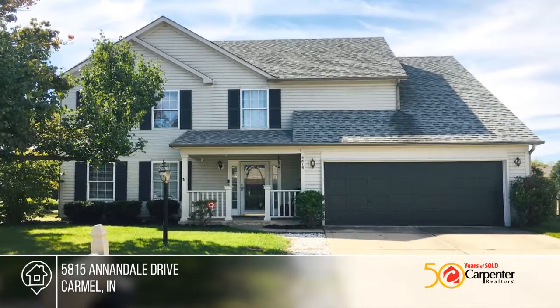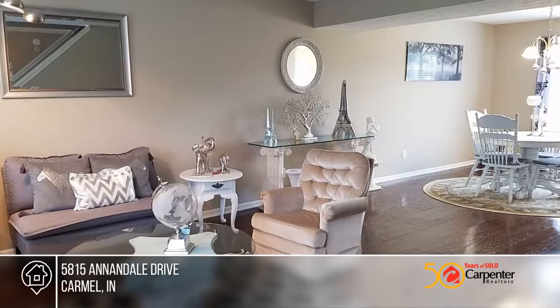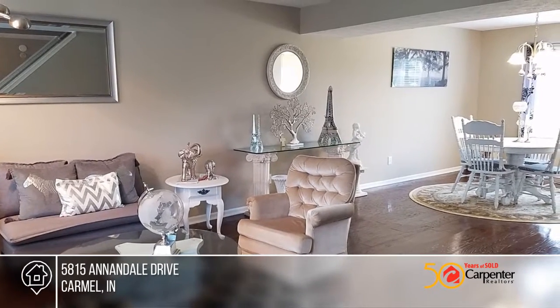Welcome home to this wonderful four-bedroom, two-and-a-half bath home. The spacious kitchen comes with an island and bar seating.